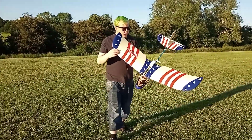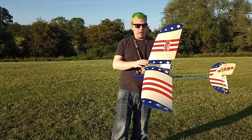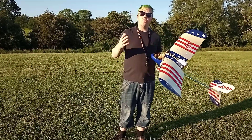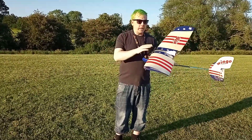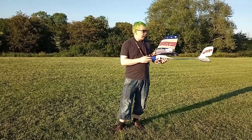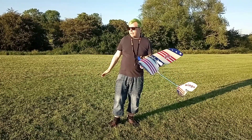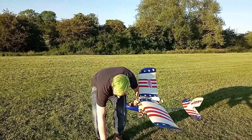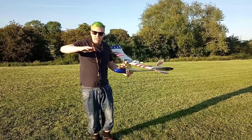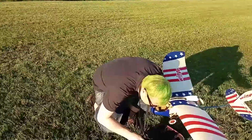Okay, so we're back here later in the evening with the Wingo. It's a lot calmer right now. I wish I would have waited until this time to do the video, but never mind — we'll do two videos: a windy one and this calm one. Hopefully we'll get a bit more aerobatics out of it. It's just a beautiful evening, the grass has been cut, everything's perfect. We've got almost flat calm winds, about one or two miles an hour at the moment.